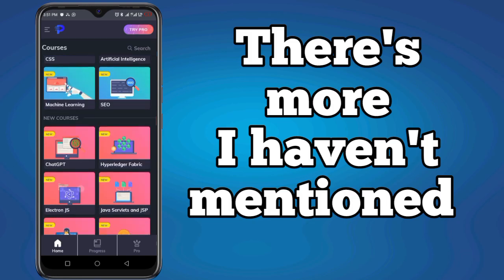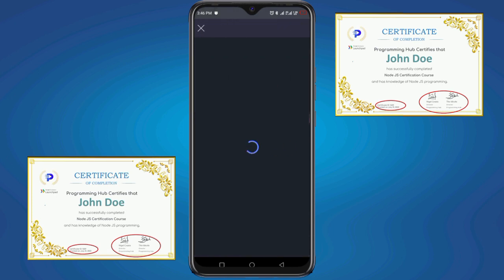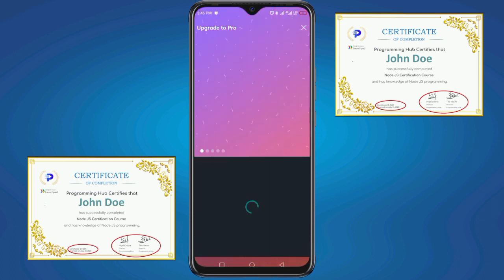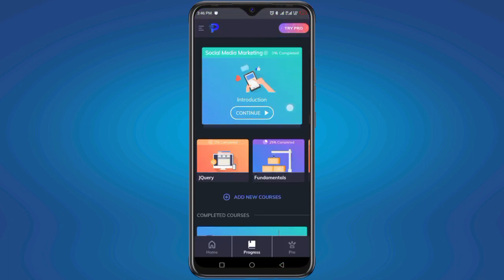The next feature is the certificate program. Programming Hero offers a certificate upon course completion — a fantastic way to showcase your newly acquired skills. Keep in mind that some certificates may come with a cost, but sometimes while purchasing a subscription to Programming Hero you can get discounts of 47%, 50%, 60%, and even 90% off with a discount coupon.